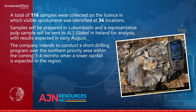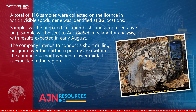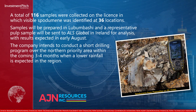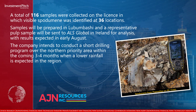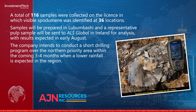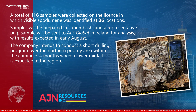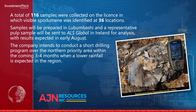Samples will be prepared in Lubumbashi and a representative pulp sample will be sent to ALS Global in Ireland for analysis, with results expected in early August. The company intends to conduct a short drilling program over the northern priority area within the coming three to four months, when lower rainfall is expected in the region.